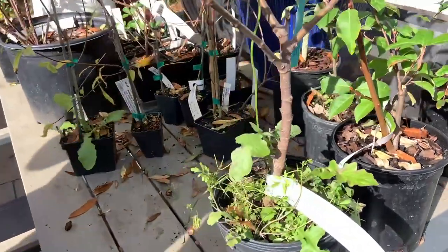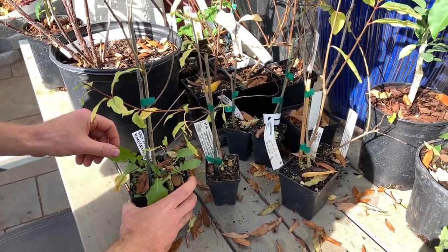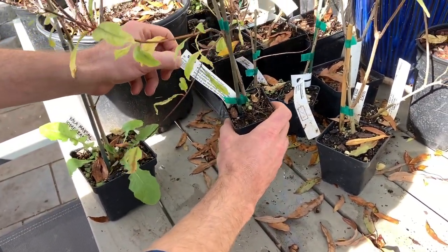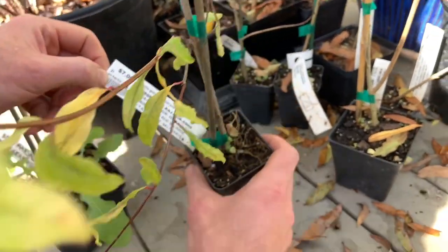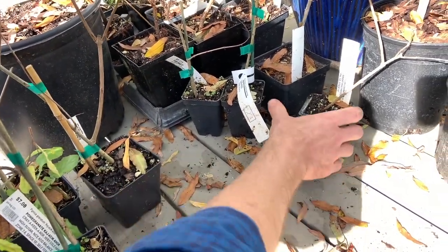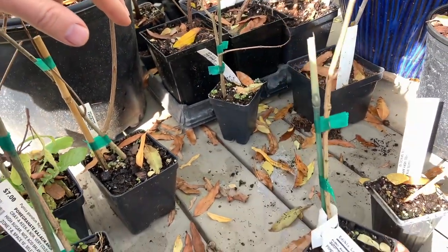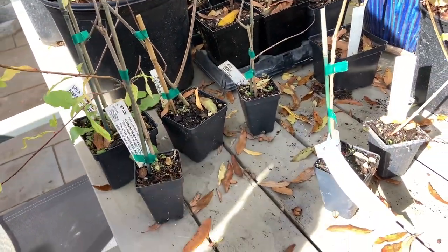So what do I have? We went to Edible Landscaping and they had a handful of different types of pomegranates. This is the Bala — that's in a little larger pot. This one says Kajasik Anor. This one is Favorite — that's easier to say. Crimson Sky. Sur Anor. And the last one, Red Silk. So that's six different kinds.